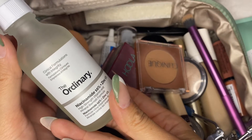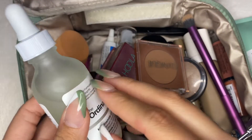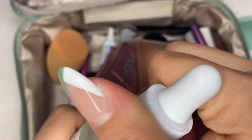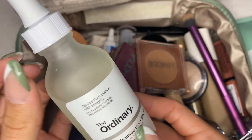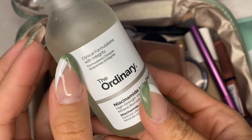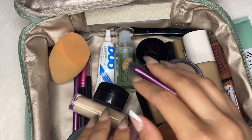This is by the brand The Ordinary and it is a niacinamide and zinc serum. I've always loved the way that this bottle sounds as well as the little droplets. I kind of stopped using this twice a day and just use it mainly at night because I have eczema on my face and for some reason it kicks up in the summertime, so I've been taking a little break from that.